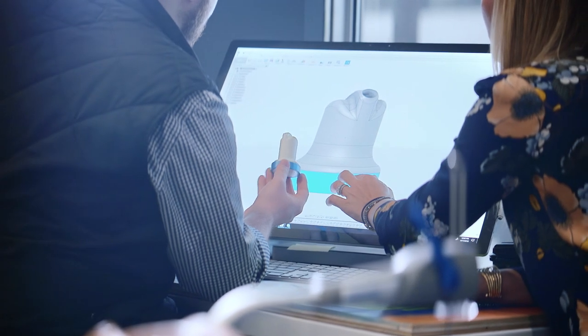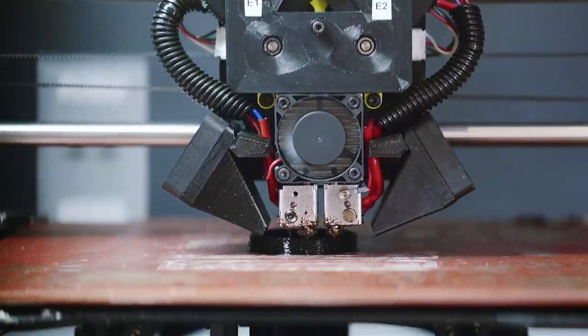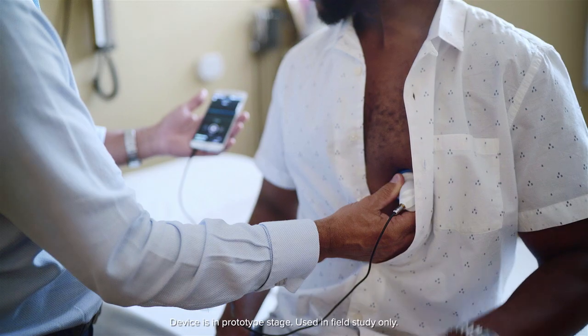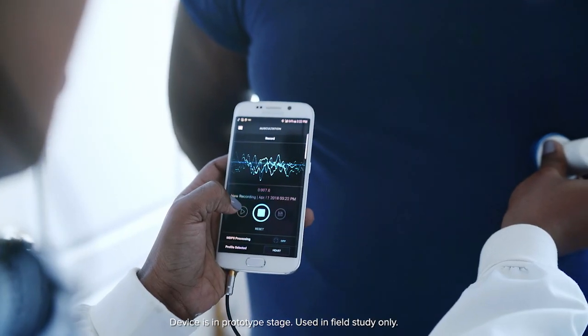The ARIA was thoughtfully designed with cost-effective 3D printed materials and built with a disposable hygienic shield to reduce the spread of disease from one patient to another. It allows patient data to be visualized, stored, and monitored remotely through the customized mobile app.